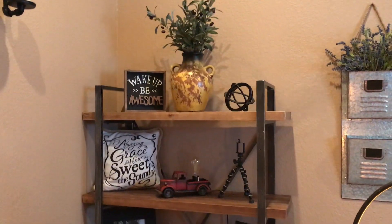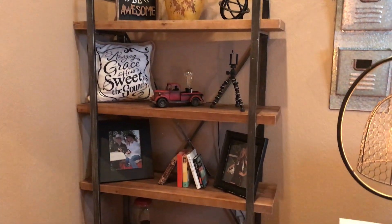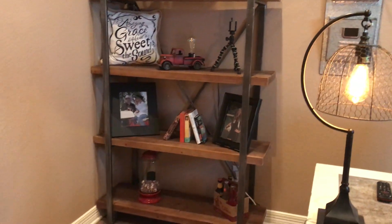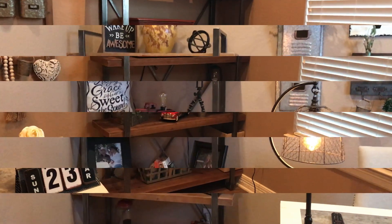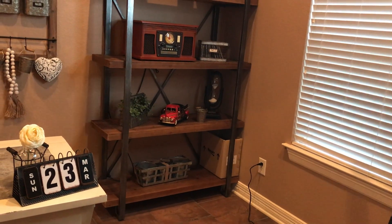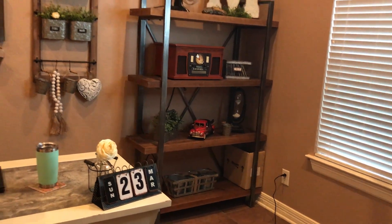So here's one of the bookshelves — I told you I got two of them, and I got them from Ashley's online. I assembled them whenever they got here; they weren't bad at all to assemble. That box down at the bottom is my parents' mail — whenever they get it here it gets delivered here.